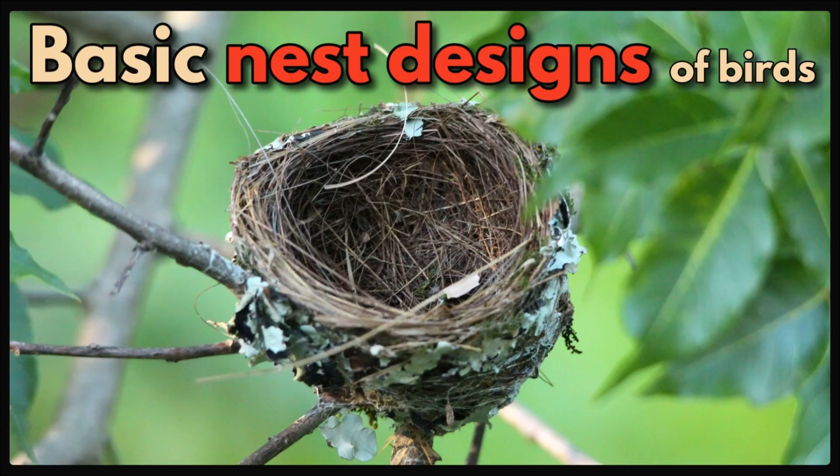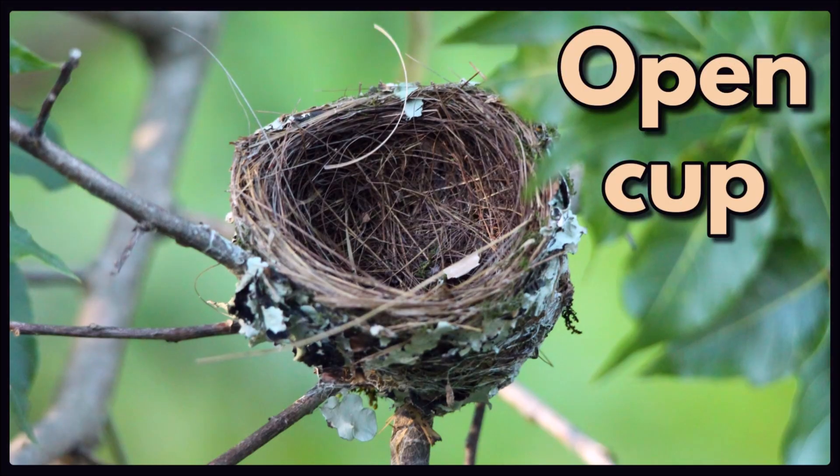Some basic nest designs of birds. These open cup nests are used by many little birds, like the passerines, such as the pipettes, larks, canaries, thrushes, robins and many others.